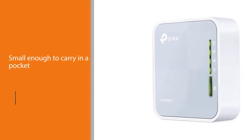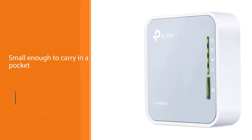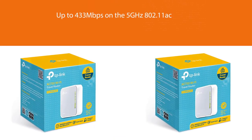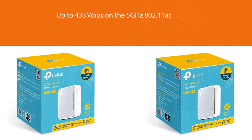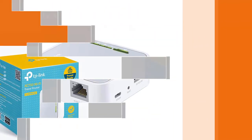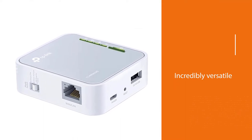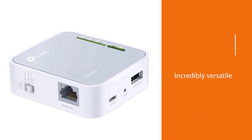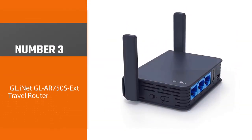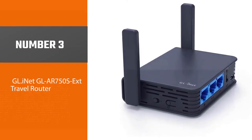It delivers up to 433 megabits per second on the 5GHz 802.11ac side and is incredibly versatile — it can be used as a router, access point, or range extender. There's also a built-in USB port that lets you share files and media from a removable storage device or provide up to 2 amps of pass-through power to charge your smartphone or tablet.